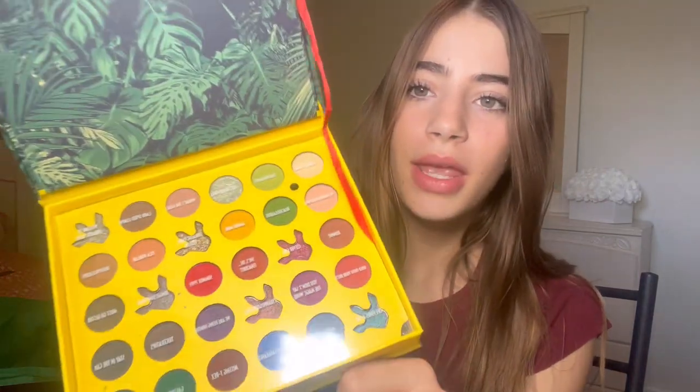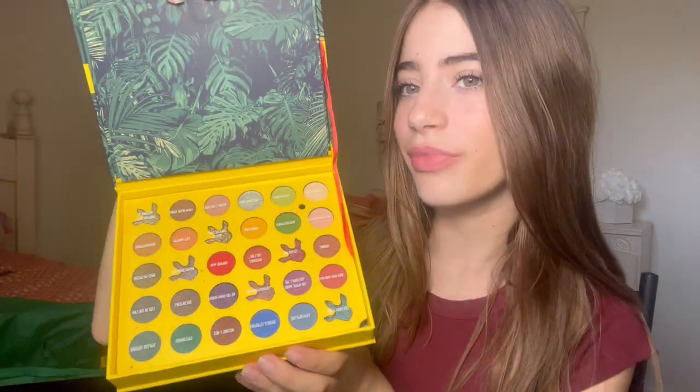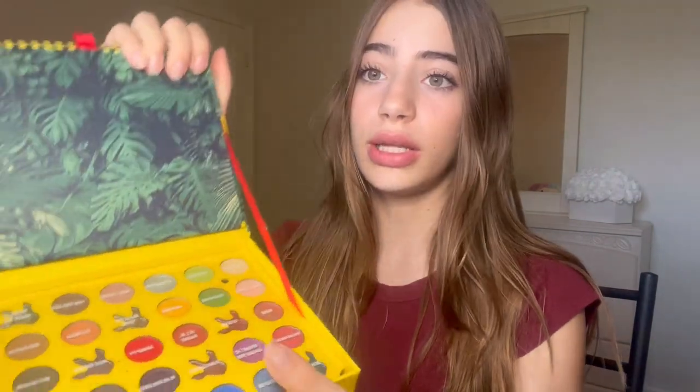I thought the Jurassic Park music was gonna go the whole video — oh my god, I literally feel like I'm at Universal right now, this is so cool! Let's see the shades in here. These are actually really nice shades — I'm not really much of an eyeshadow girlie so some of this stuff will go to giveaway.